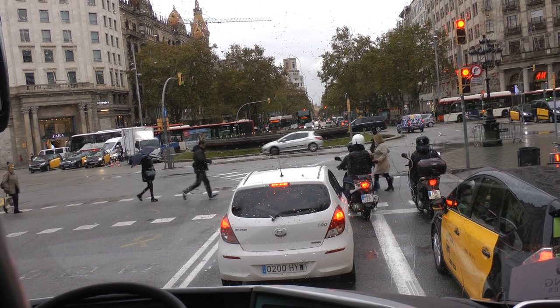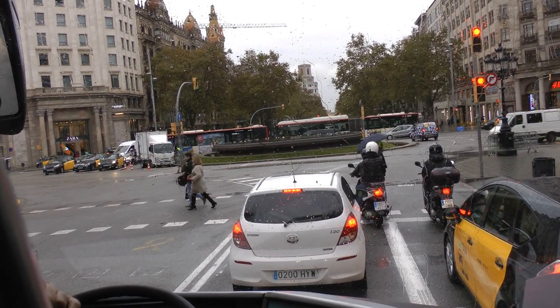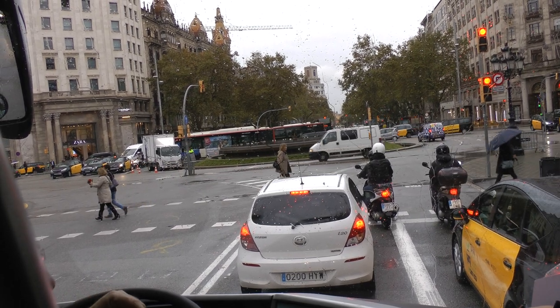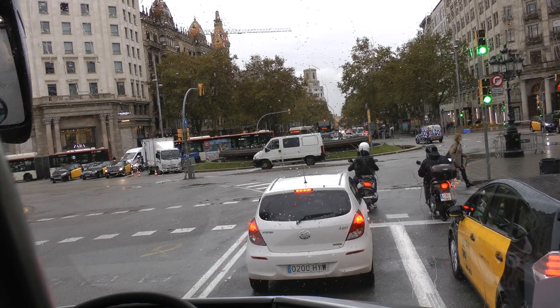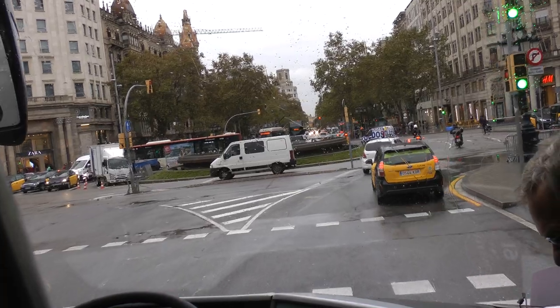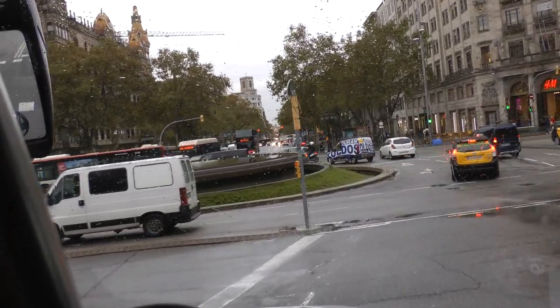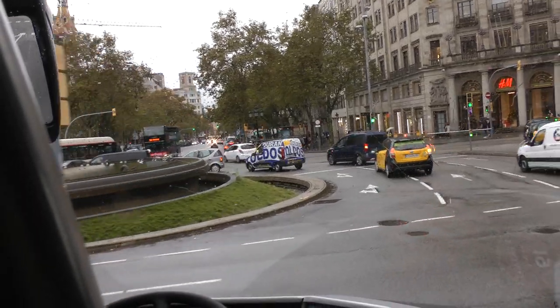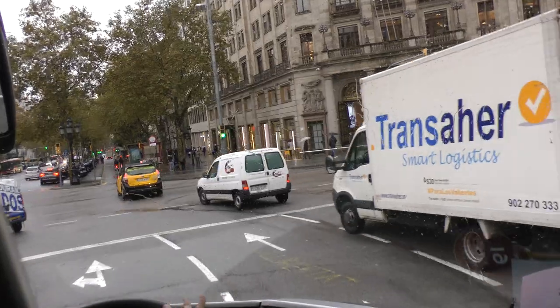Ladies and gentlemen, we are lucky — it's almost not raining anymore. Within 5 minutes we start with a short walk, only 10 minutes, maximum 15 minutes. I don't run. I do everything slowly.